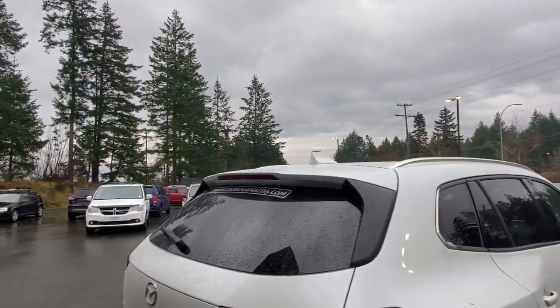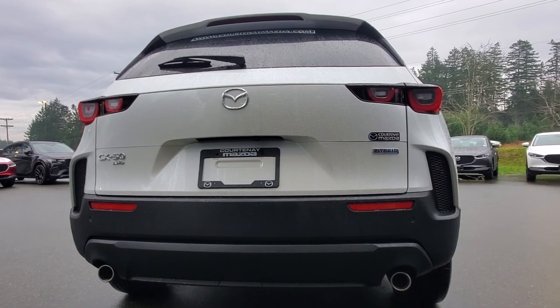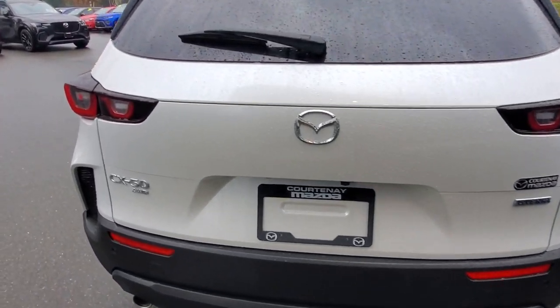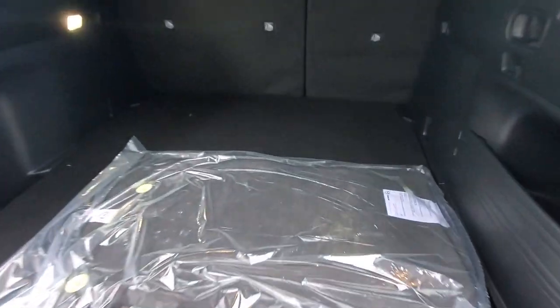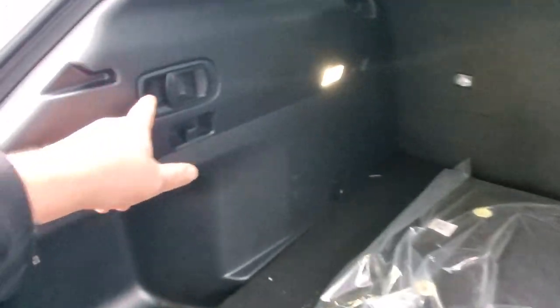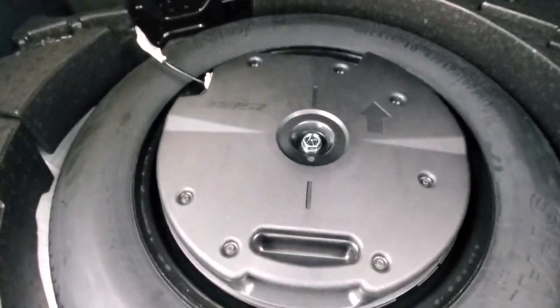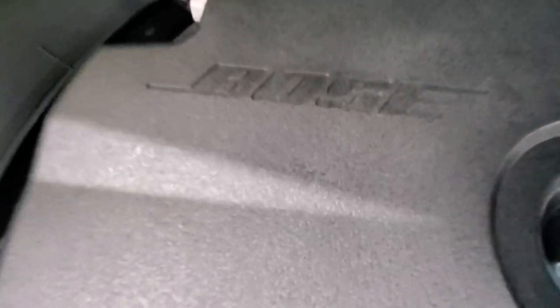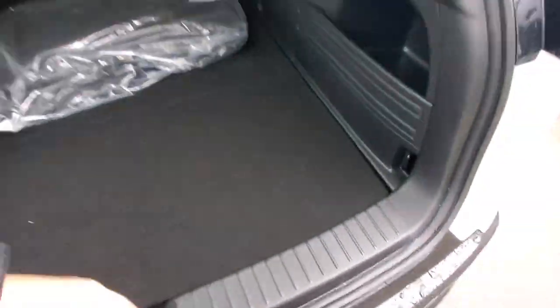It also has a Bose sound system that's going to rock your socks off. Check out the back end — you've got dual exhaust, more cameras, more LED lighting, and a rear windshield wiper. The power liftgate opens up easily. In the cargo area there's a rubber tray that goes all the way up to the back of the seats. You've got quick-release levers to fold the seats, grocery hooks, tie-downs, and your spare tire with tools — and built right into the spare tire well is a Bose subwoofer.